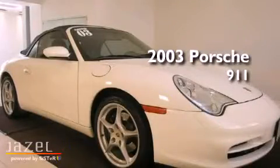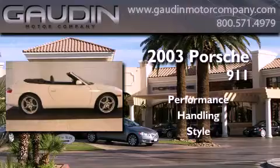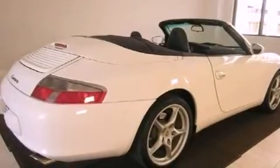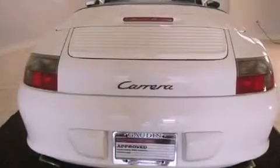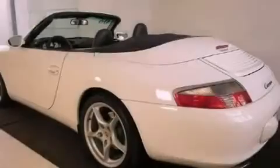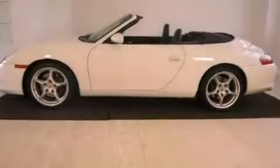This is a 2003 Porsche 911. Its top features include a power passenger seat, cruise control, a rear window defroster, a security system, fog lamps, traction control, an anti-lock braking system, side impact airbags, a keyless entry system, and alloy wheels.